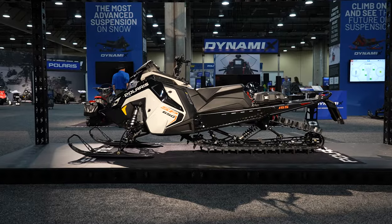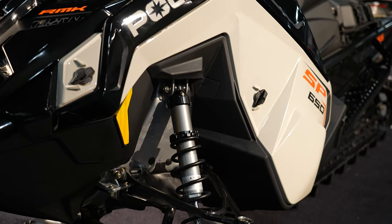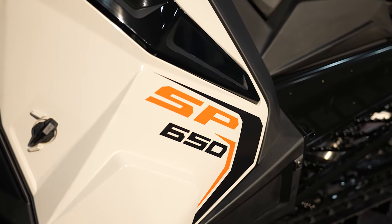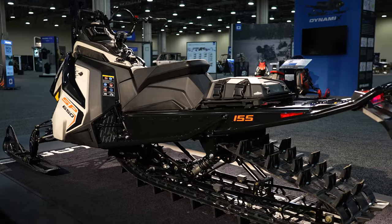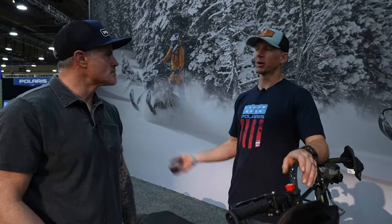The name of the game this year was refining current product. Between the 9R, the 850 Boost, and the 850, there's also a new 850 and 650 SP that we'll talk about. The SP is a budget sled — it retails for somewhere around the $15K mark, which is going to be outstanding for a new rider or someone adding a sled to the fleet. It's all RMK, all standard Matrix — maybe for a less aggressive rider who doesn't need the slash or want to go upside down, just looking to go ride.